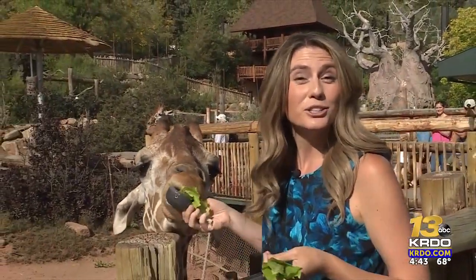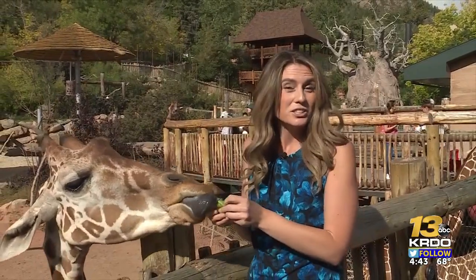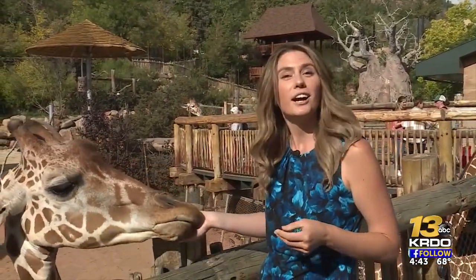The lead veterinarian in charge of this program here at Cheyenne Mountain Zoo works with these giraffes on revolutionary training, emergency response and state-of-the-art medicine. She also travels across the country to other facilities and even to the giraffe's native continent of Africa to work with these animals in the wild.